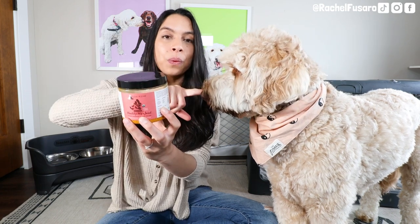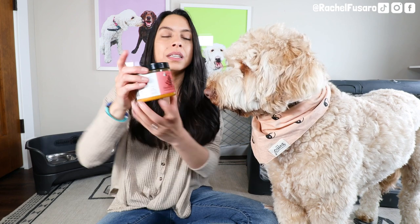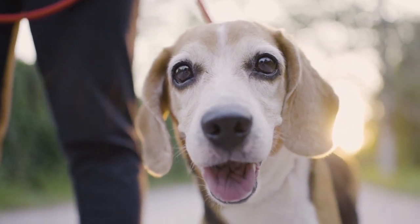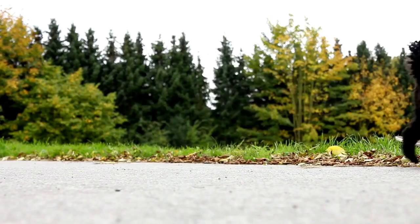It has serving sizes on here based on their weight — add a little bit of warm water to activate it. This is an excellent way to help with overall health and antioxidant support. I really like something like this for senior dogs, fast growing dogs, or super active dogs. Let's say you do agility or different kinds of dog sports — I find that this can be really beneficial for joint support.